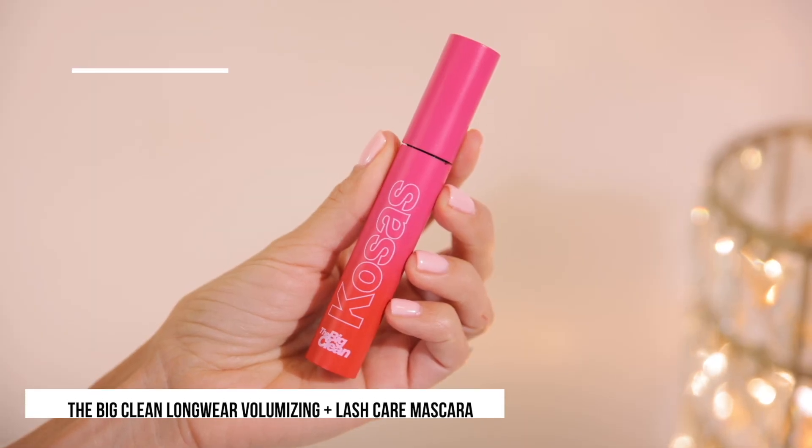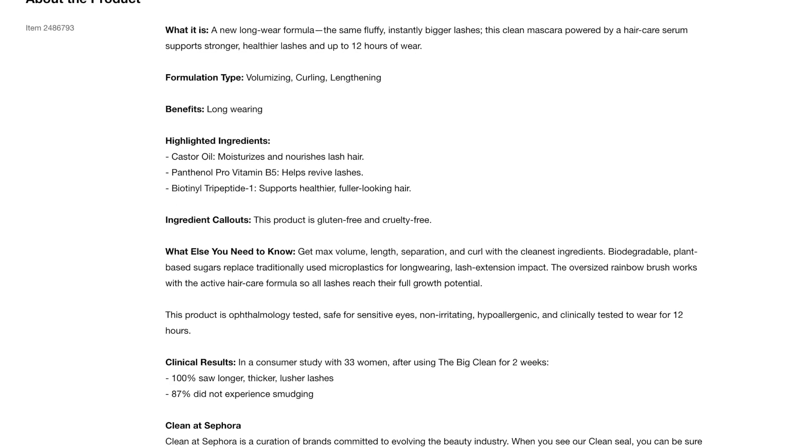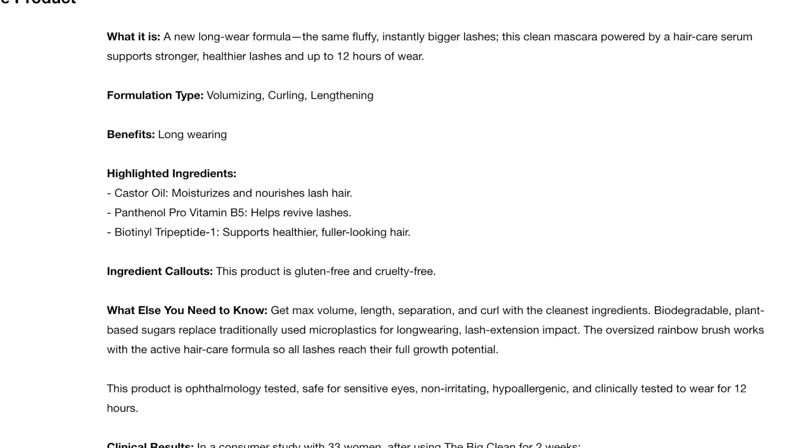Now let's talk clean mascara. I have two clean products in this video. The first one is the Kosas Big Clean Mascara, which retails for $26. It is a Clean at Sephora brand and I love this mascara — it gives mega volume as well. It's described as a volumizing and lengthening mascara, long wearing and curling. What's interesting is it has castor oil in it, which is very conditioning and nourishing to hair, so it actually helps condition and nourish your natural lashes.